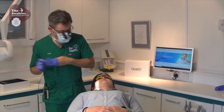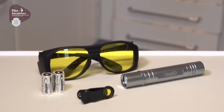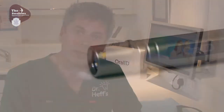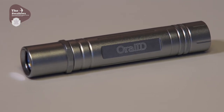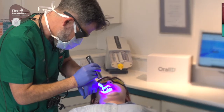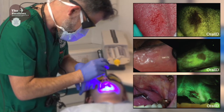Okay Jamie, what I'm going to do now is use the Oral ID lamp, which we'll then use to go over those high risk areas and make sure there's nothing else that we're missing from a normal clinical examination. I'm just looking for any variation in the colour of the soft tissues, as that could signify an area of concern.